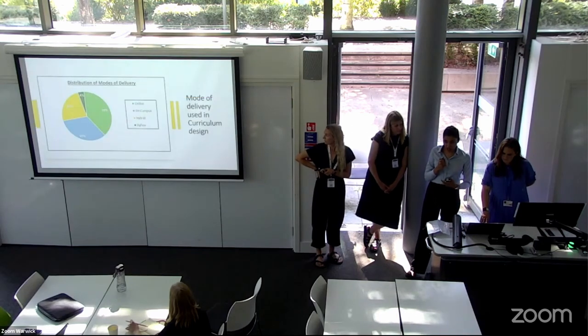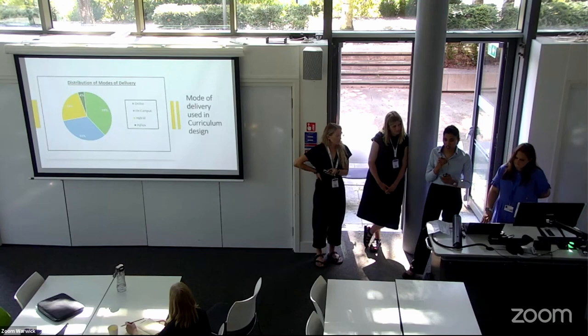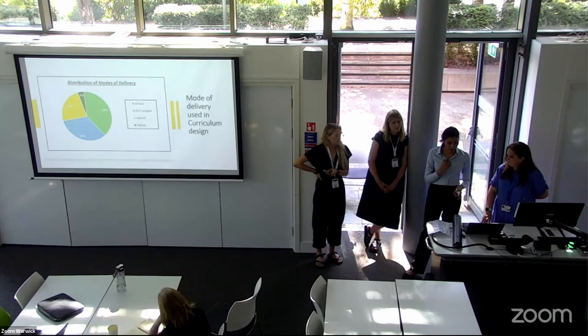We were also interested in the mode of delivery or space used in the process. Overall there was a very nice blend of online and on-campus delivery modes, with a growing trend towards digital platforms. 39% of respondents said they usually prefer online mode of delivery, followed by 33% on-campus.